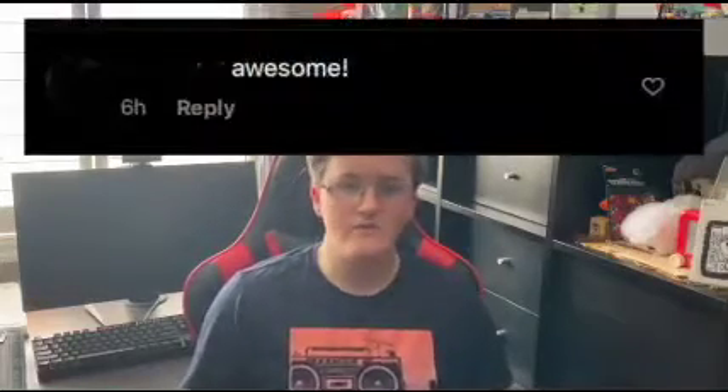While continuing to scroll through, I got another ad for Food Basics and only one comment was in there. All it said was 'awesome!' What's awesome? Who knows?